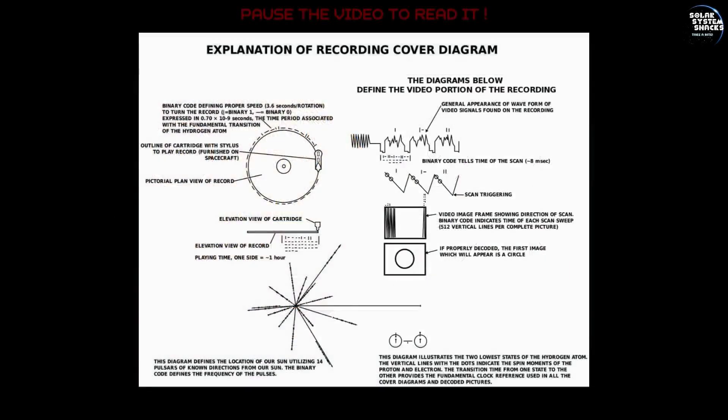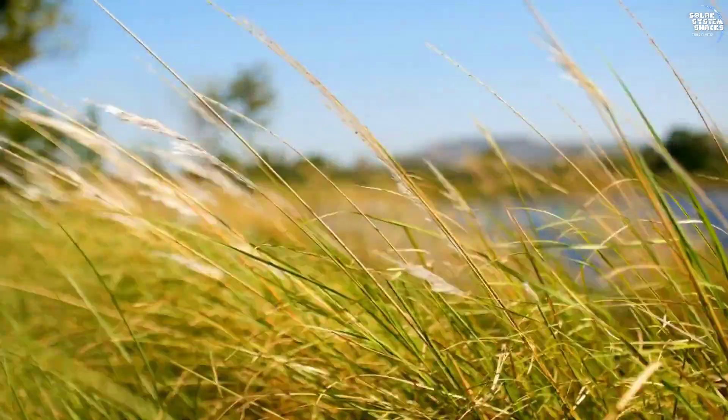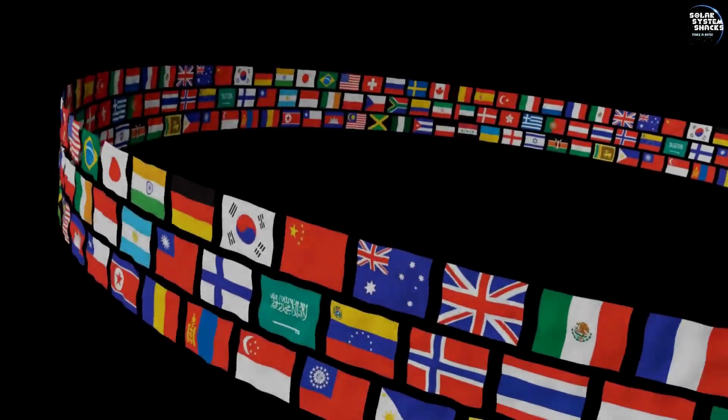The golden record included on Voyager 2, like Voyager 1, serves as a time capsule intended to communicate the story of our world to extraterrestrials. It contains 116 images and a variety of natural sounds, such as those of waves, wind, and animals. It also includes musical selections from different cultures and eras, and spoken greetings in 55 languages.